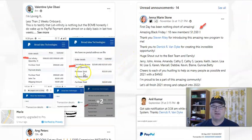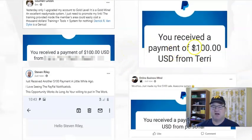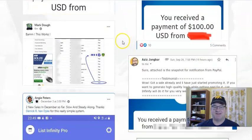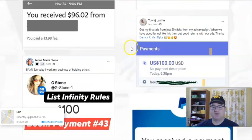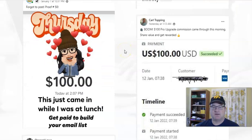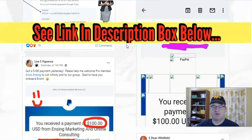Here on the sales page, they have screenshots from their Facebook group where you can see people getting paid $100 directly into their PayPal or Stripe account. It integrates with both Stripe and PayPal, and these payments are not going to List Infinity — they're going directly to you. That's one thing I really like: you're getting the payment directly and you're not having to wait to be paid from List Infinity.